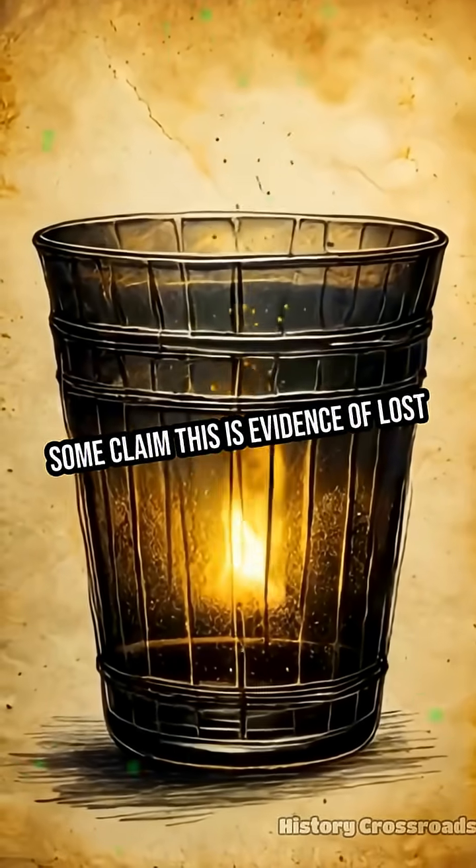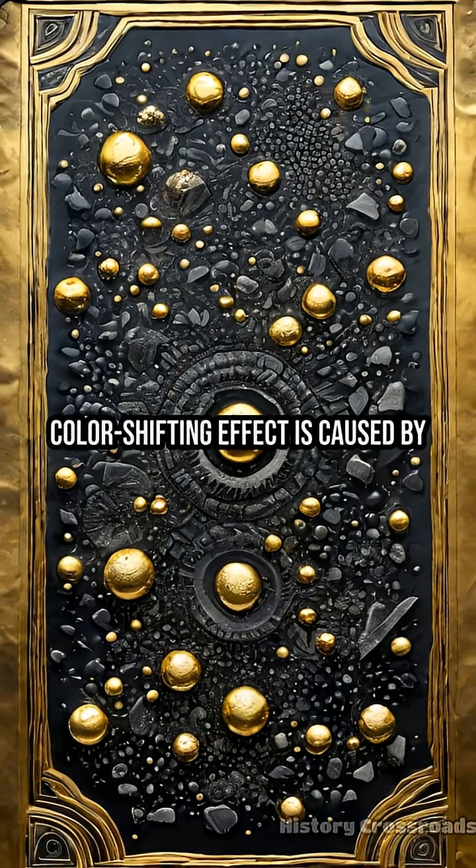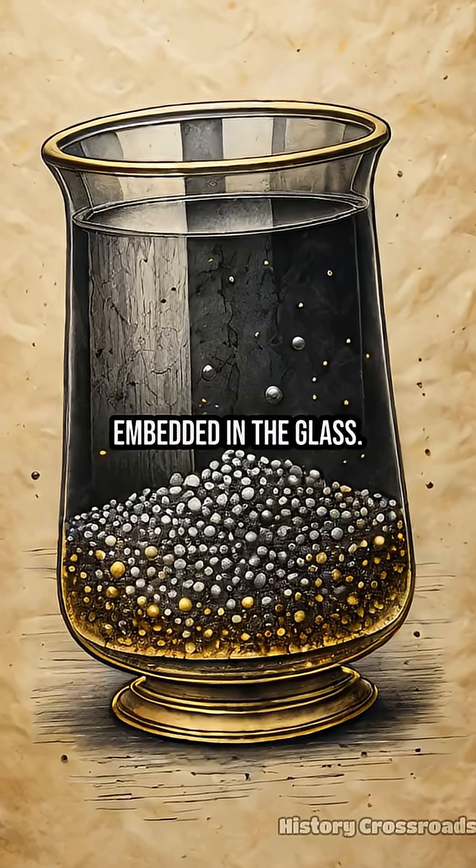Some claim this is evidence of lost nanotechnology. One testable theory: the color-shifting effect is caused by microscopic particles of gold and silver embedded in the glass.